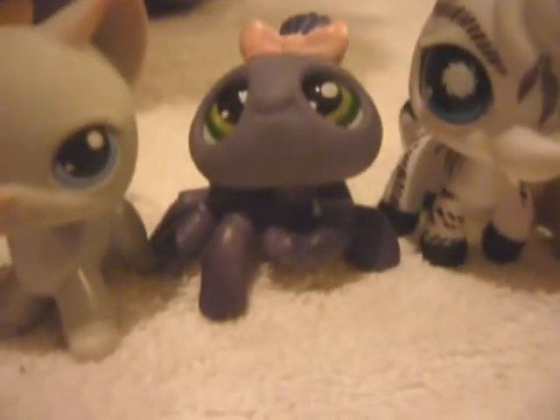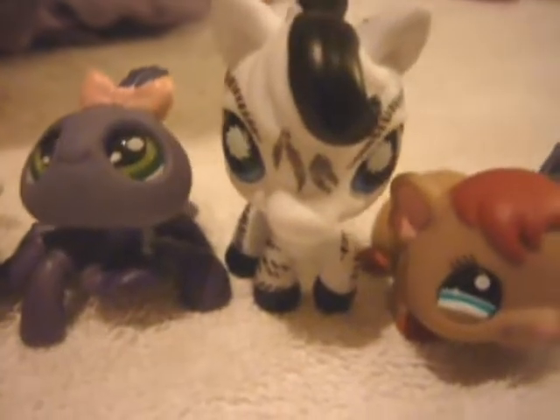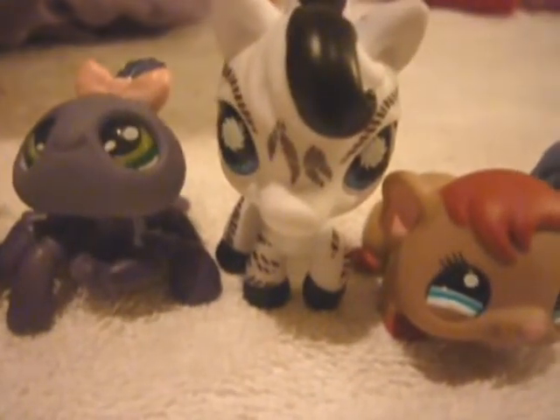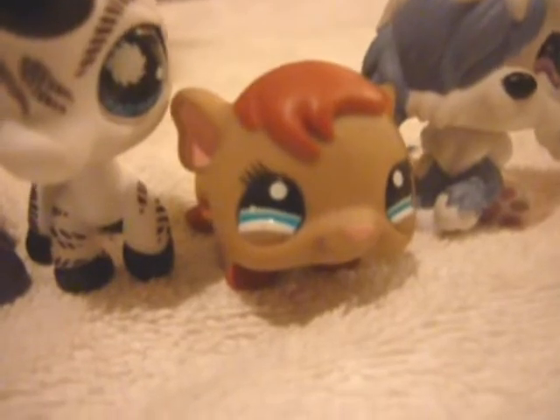Our tenth Littlest Pet Shop is a purple spider, and her name is Charlotte. Our eleventh Littlest Pet Shop is a zebra, and his name is Zeke. Our twelfth Littlest Pet Shop is, I think it's a hamster or a guinea pig. I don't know, but her name is Squeak.